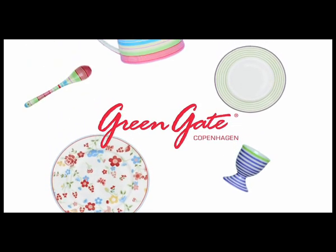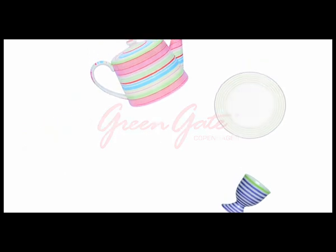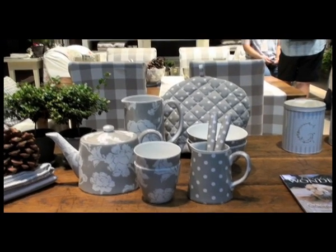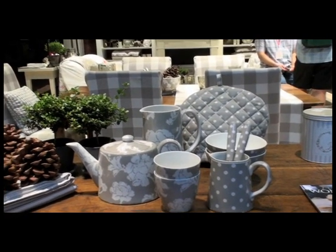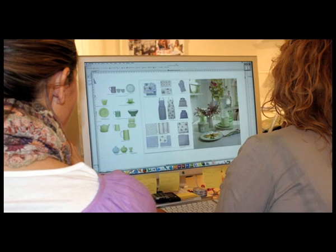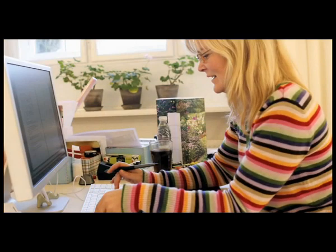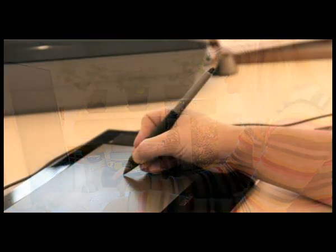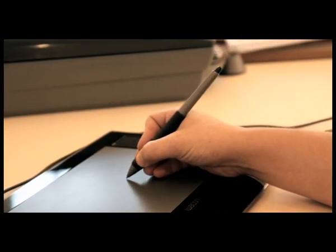Stoneware has become a major sector in Greengate's collection of products. All stoneware products are designed to complement Greengate fabrics and colourways. But when the Greengate design team have finished with their new stoneware collection designs and colourways, what happens next might still be a bit of a mystery to some. It's as if the files are sent online and somehow, somewhere, someone presses the button on the magic stoneware machine and out comes a beautiful Greengate cup or plate.